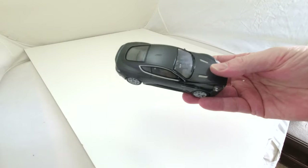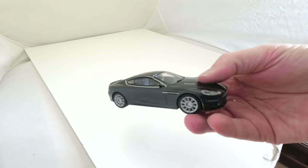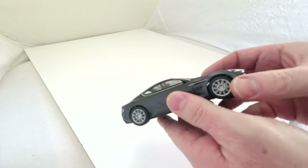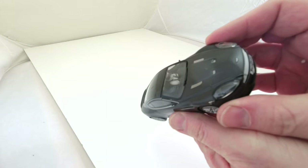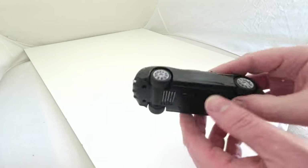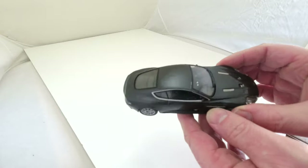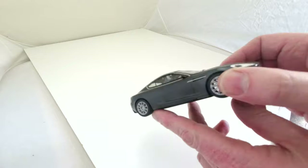My sister got me this Aston Martin — it's part of the Top Gear range I believe. It's got the Stig in there driving it, 'Top Gear' on the back. I'm not sure if it's missing wing mirrors or not; it was given to me so I have no idea about that one.